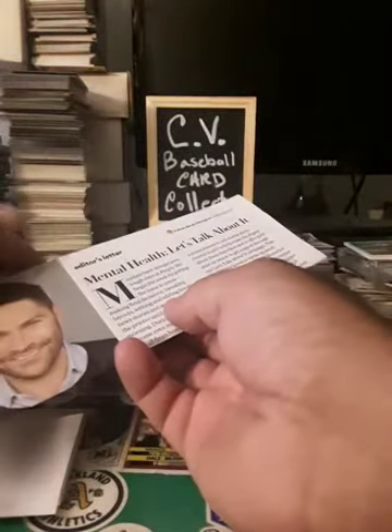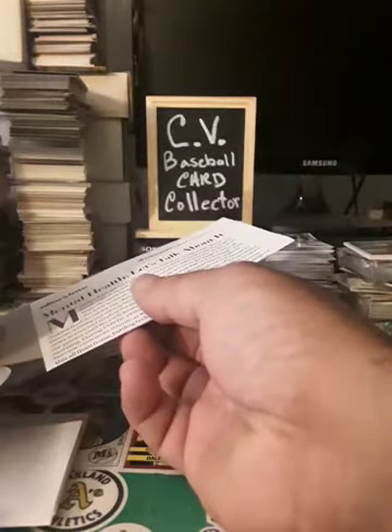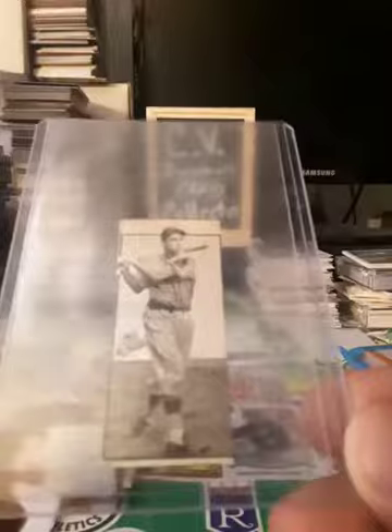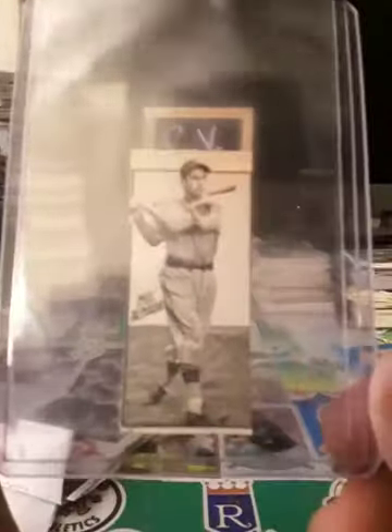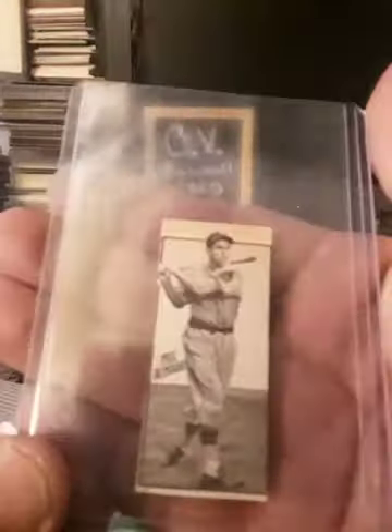I got something from Men's Health magazine — oh wow, that's certainly what I buy. I bought a Mel Almada card. Now if you don't know who he is, he was the first Mexican American — or Mexican player, Mexican descent — I think it was clipped out of somewhere. I'll have to research how much that cost me, but there you go.